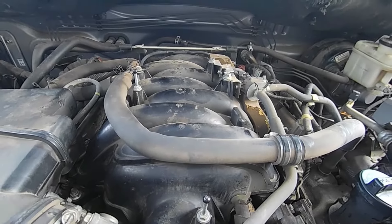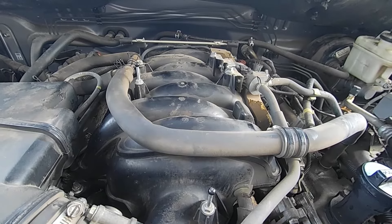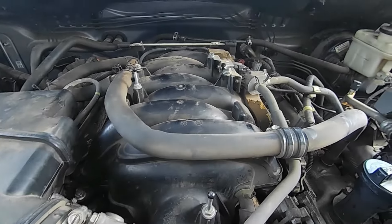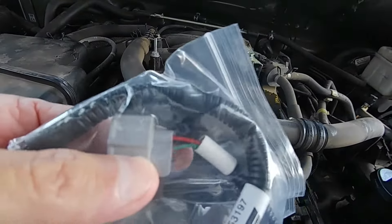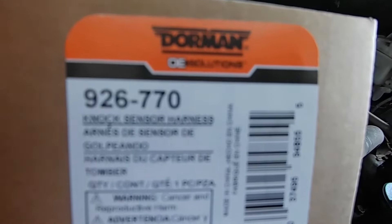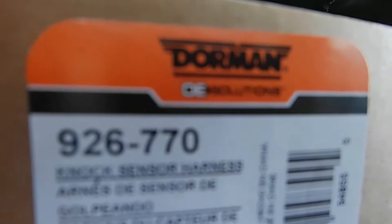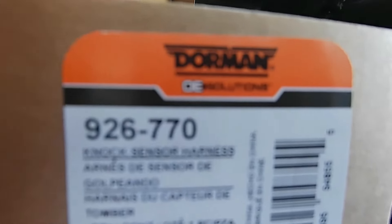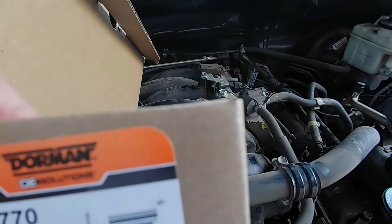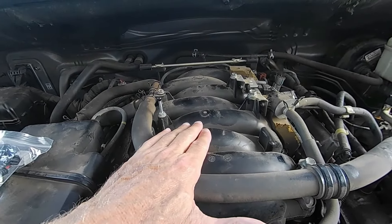I'm guessing the knock sensors themselves are still in good condition and that the gaskets sealing this to the head are still good. I'm betting money on these little wires in here having been chewed. The Dorman replacement is only $10 cheaper than the Toyota part, but I think maybe it's not manufactured out of rat food. It's by Dorman — D-O-R-M-A-N — purchased off Amazon. The part number is 926770, and it's called a knock sensor harness. This is for a 2009 Toyota Tundra 5.7 liter.